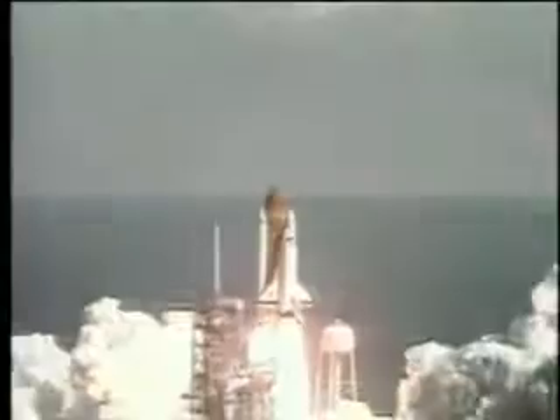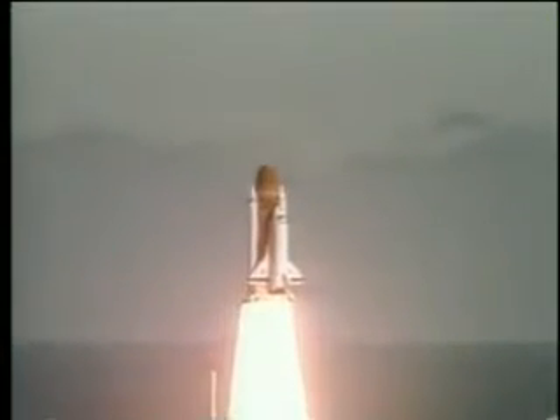Liftoff of the 25th Space Shuttle mission, and it has cleared the tower. Houston now controlling the program.